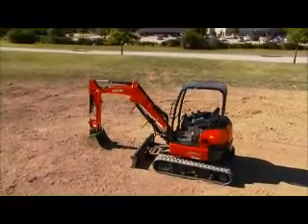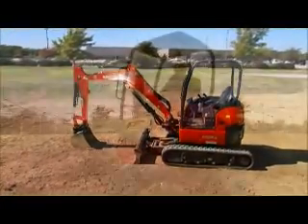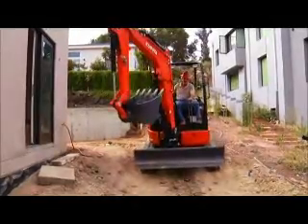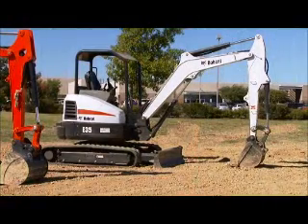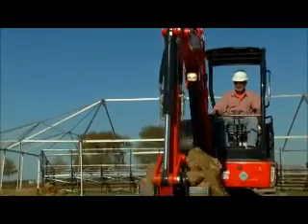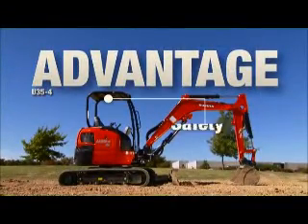The Kubota U35-4 features a ROPS, TOPS, and OPG Top Guard certified canopy and cab. Lightweight for improved stability and certified for safety, the Kubota U35-4 safety systems provide operator protection from job site hazards. The Bobcat E35 is only ROPS and TOPS certified, but not OPG Top Guard. The Caterpillar 303.5 is TOPS certified, but not ROPS. These are lower certifications than Kubota and demonstrate Kubota's commitment to operator safety.